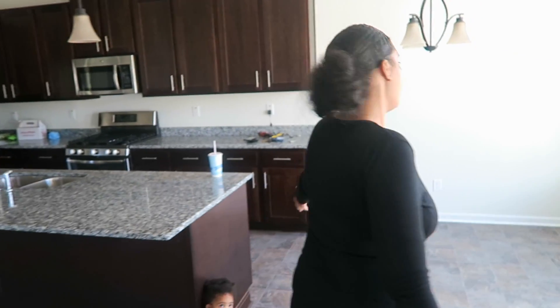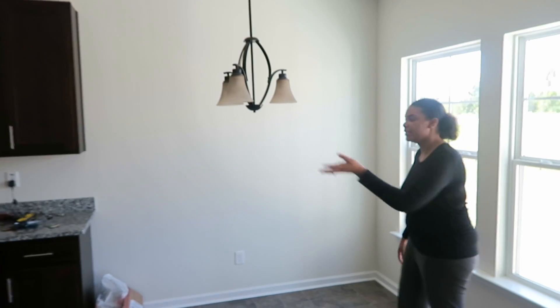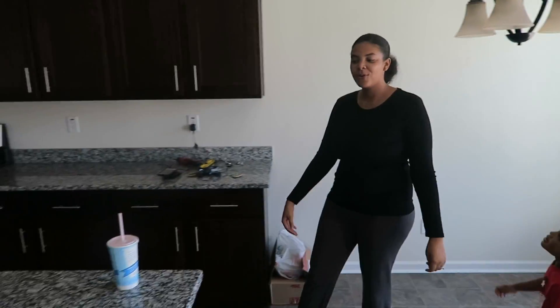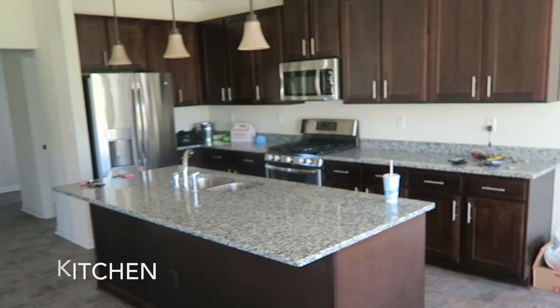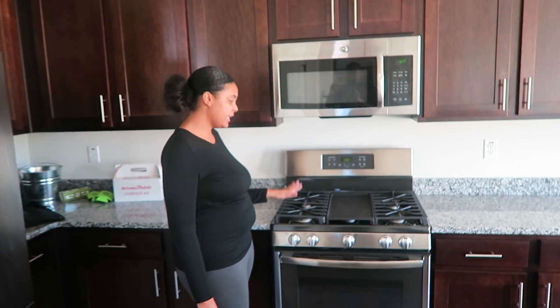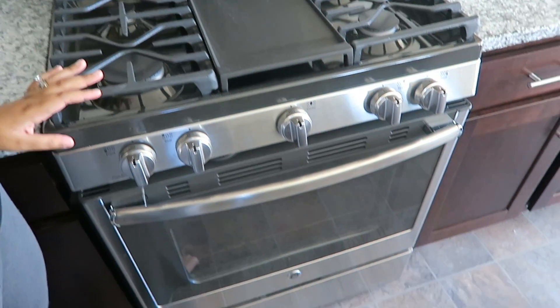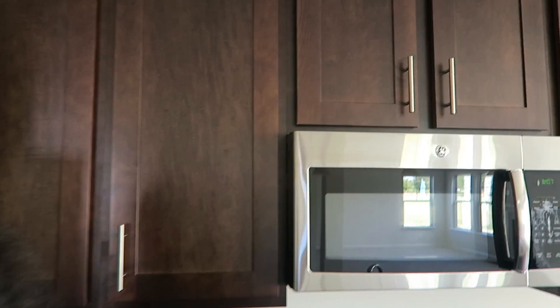Over here, this is where our kitchen table will be, right under this light fixture. And of course over here you move into our beautiful kitchen. We've got the gas stove with a gas griddle in the middle, and of course the stainless steel appliances.